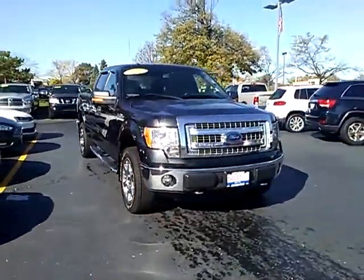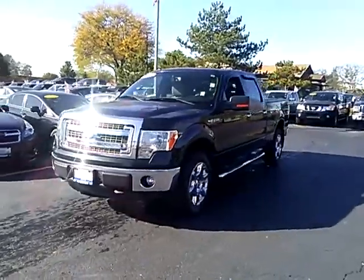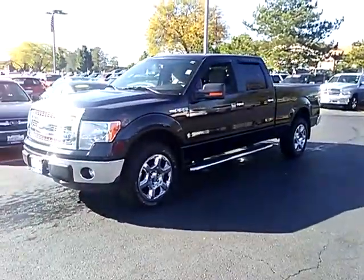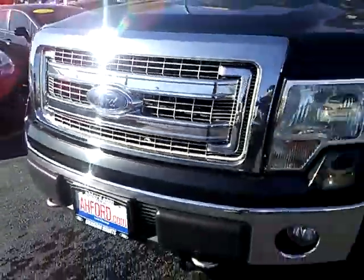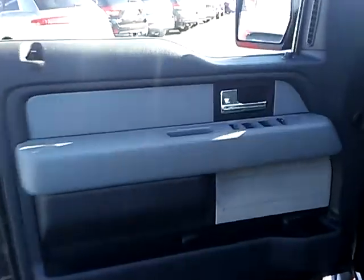The 2014 F-150. A Ford F-150 knows how to handle any situation. It's built to follow orders, no whining, and is priced below $30,000. This vehicle has less than 60,000 miles.